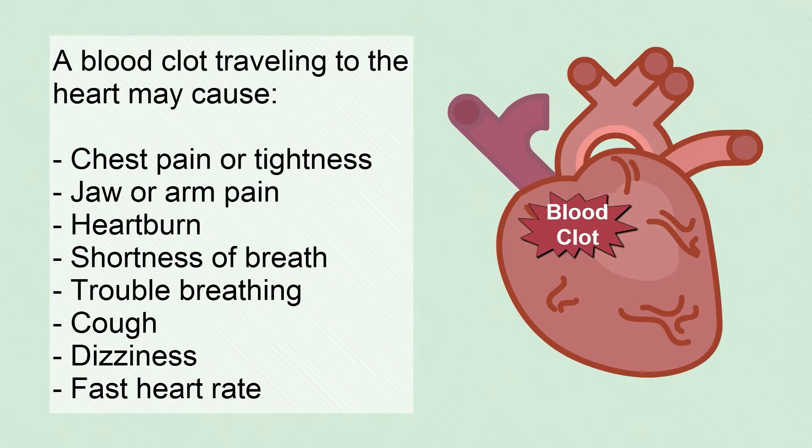A blood clot traveling to the heart may cause chest pain or tightness, jaw or arm pain, heartburn, shortness of breath, trouble breathing, cough, dizziness, or a fast heart rate as well.